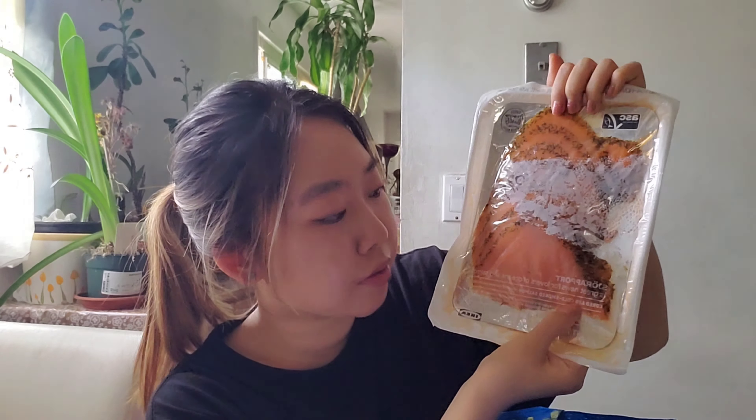And I got some salmon. This is expiring in November 2022. This is cured and cold smoked salmon — Atlantic salmon. So I wanted to try this out.